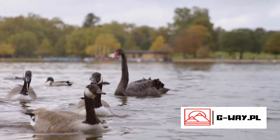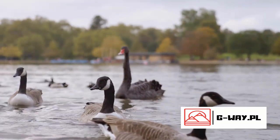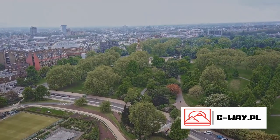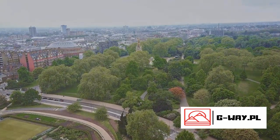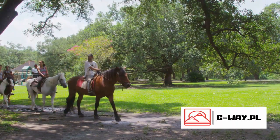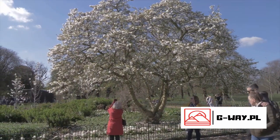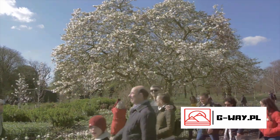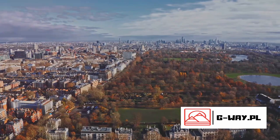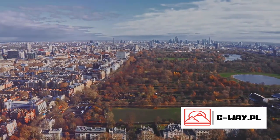Hyde Park is also home to several remarkable monuments and a vibrant venue for concerts and events. And if you're a fan of horse riding, the park offers bridle paths for an unforgettable equestrian experience. But sometimes the simplest pleasures are the best — just strolling through the park, soaking in the tranquil beauty, and watching the world go by can be a treat in itself. Hyde Park is a beautiful oasis in the heart of the bustling city.